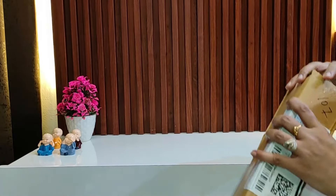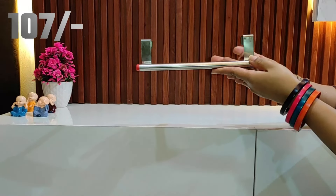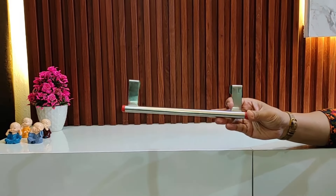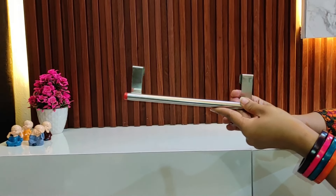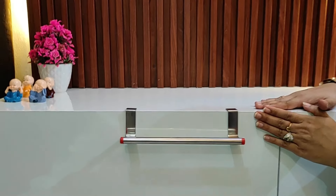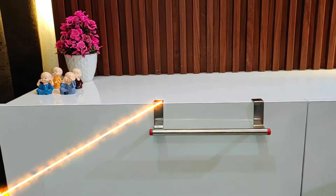The next product is a towel holder — napkin holder, towel holder, you can call it anything. Its quality is very good and its price is Rs. 107. I am going to use it in the kitchen because I work in the kitchen and my hands get wet. So I'm going to place it here. You can place it on the cabinet door like this — it's very useful.